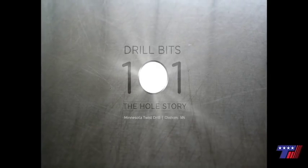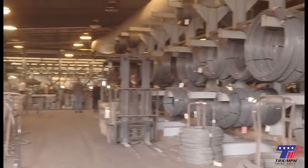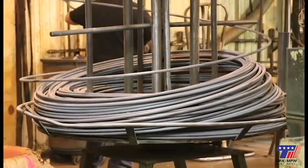Join us as we take you through the process of creating a drill bit, all the way from raw materials to delivering the product to our customers. First, we receive the raw material. Our soft coiled steel arrives in various grades and in multiple sizes. Hardened steel blanks are supplemental to coil.